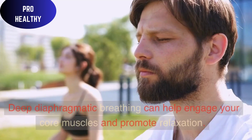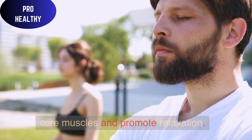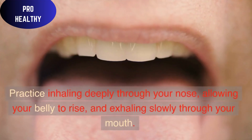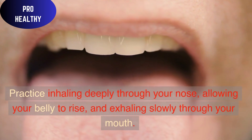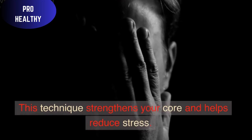Diaphragmatic Breathing: Deep diaphragmatic breathing can help engage your core muscles and promote relaxation. Practice inhaling deeply through your nose, allowing your belly to rise, and exhaling slowly through your mouth. This technique strengthens your core and helps reduce stress.